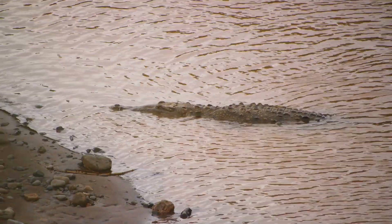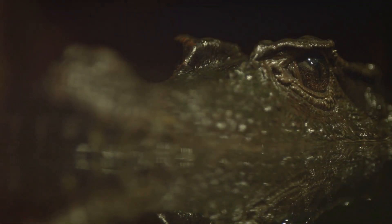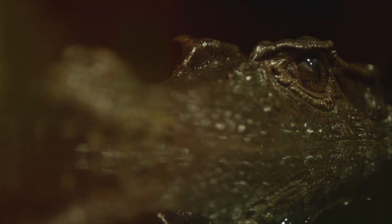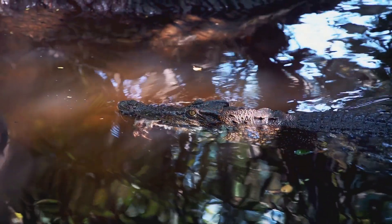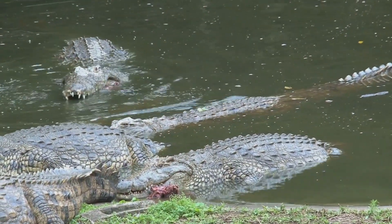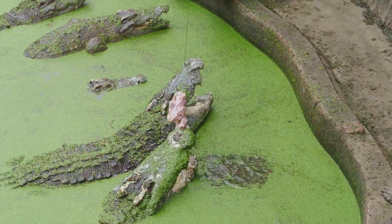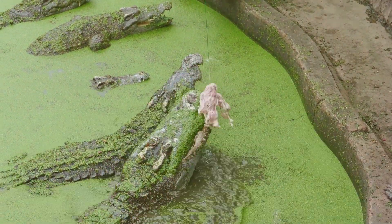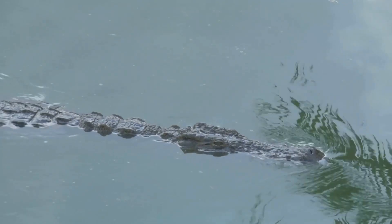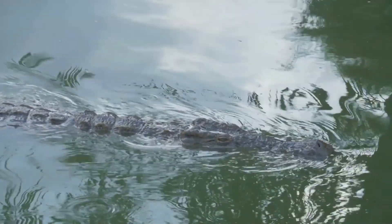The crocodile's hunting strategy is a masterclass in patience and precision. They use the ambush technique, lying in wait motionless for their unsuspecting prey to venture close. In a blink, they launch a swift surprise attack. This unique combination of habitat and diet cements the crocodile's position at the top of the food chain. Their role as predators helps control populations of other species, contributing to the delicate balance of their ecosystem.